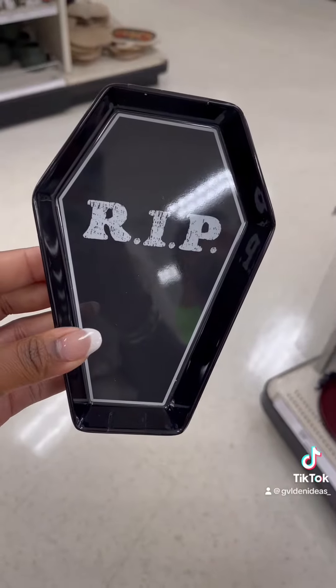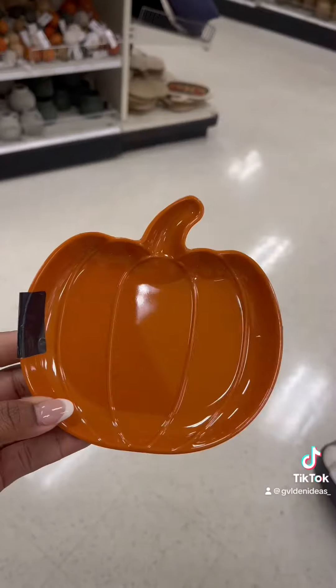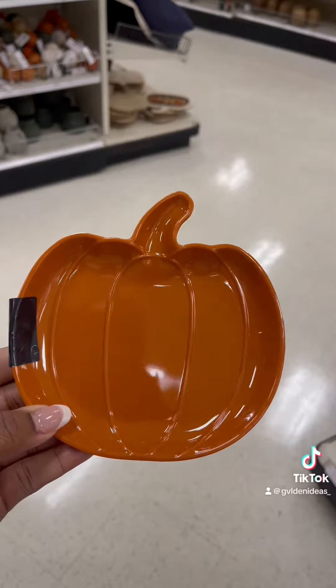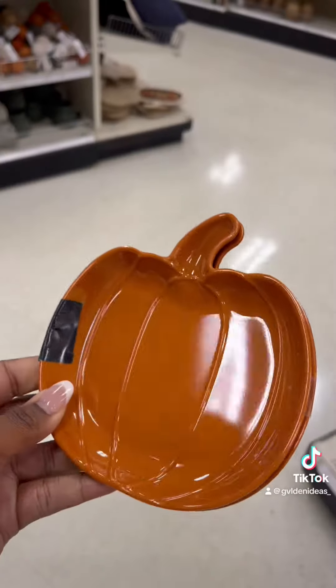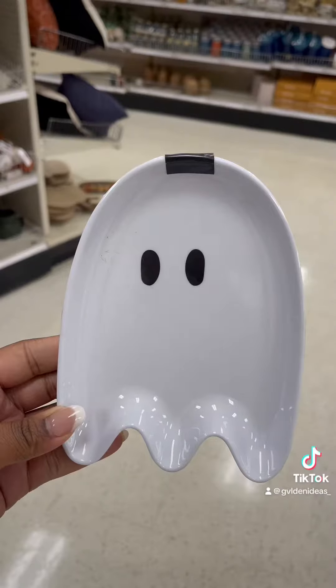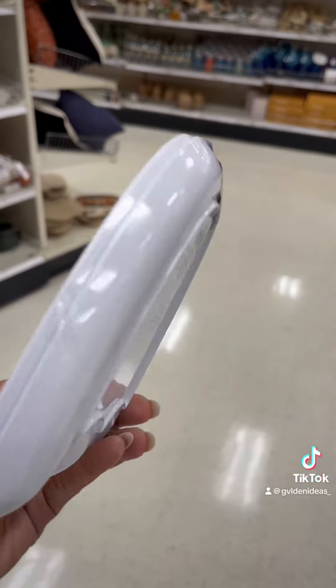Anyways, I decided to explore the Target Bullseye section. They had some really cute Halloween decor. I think these mini plates were my favorite. They come in a pair of two and they're $3 each. I feel like these are cute if you're having maybe like a kid's Halloween party. You could throw some candy on them, or if they're decorating cookies or cupcakes, let them decorate on their plate.